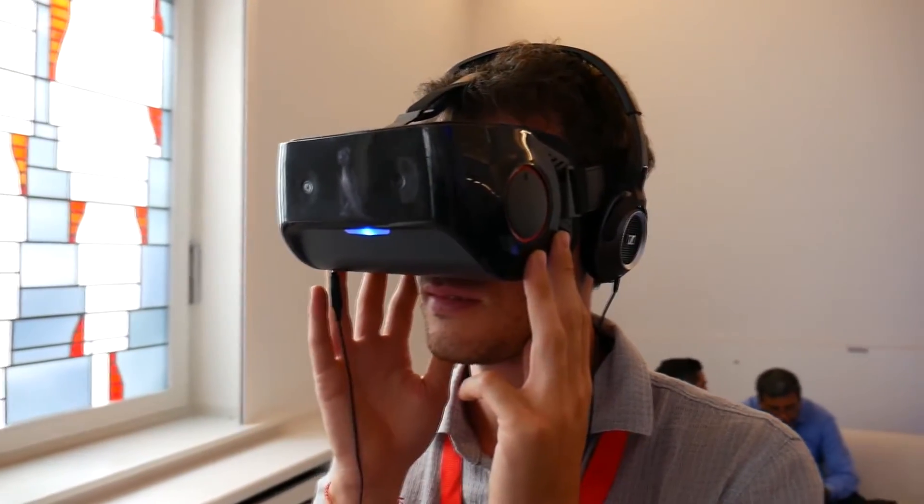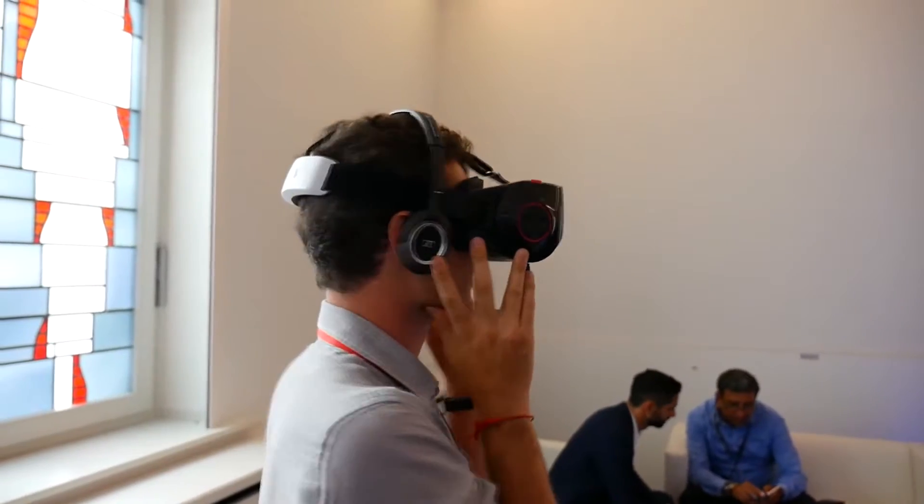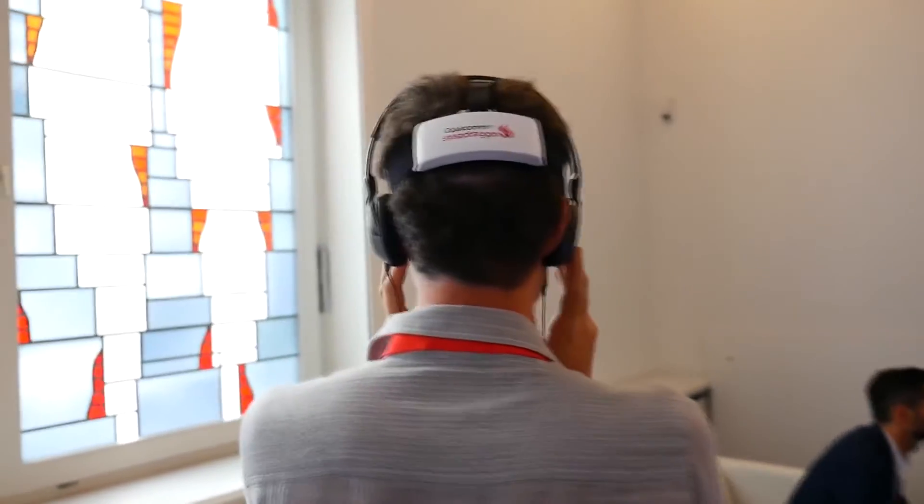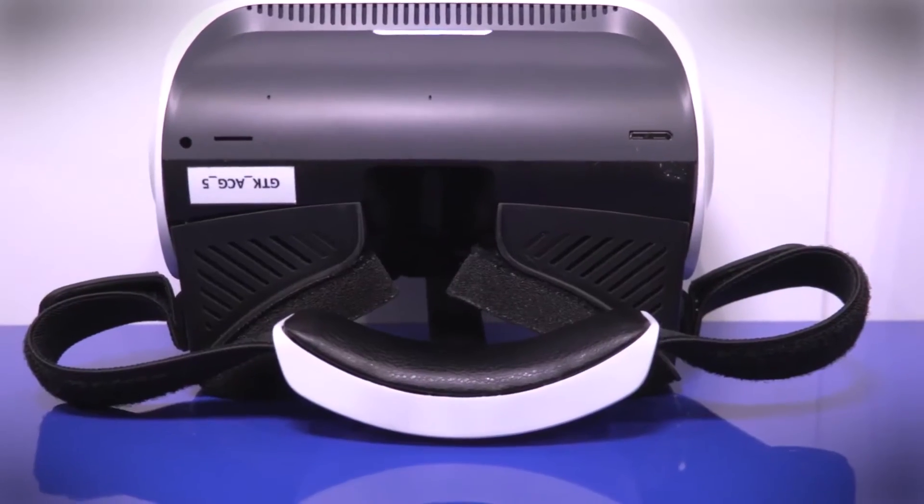We have seen something similar with Intel's Project Alloy, but unfortunately we will not be seeing that until the end of 2017, whereas this headset is promised a lot earlier.